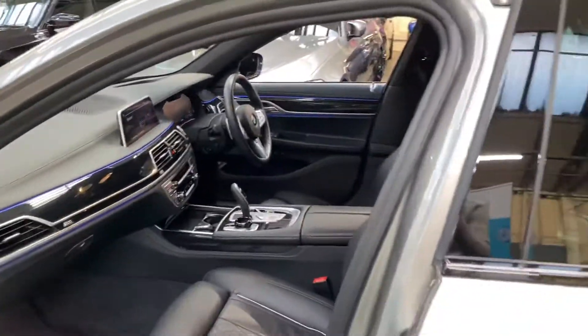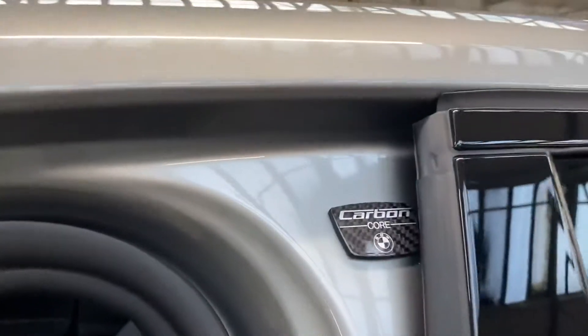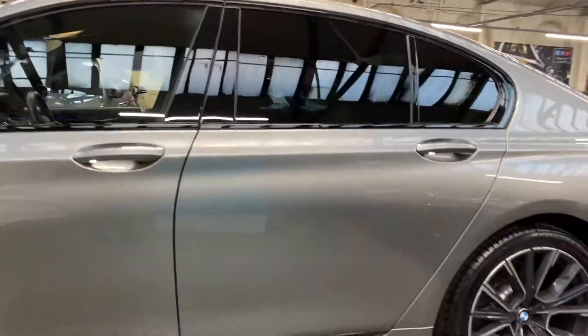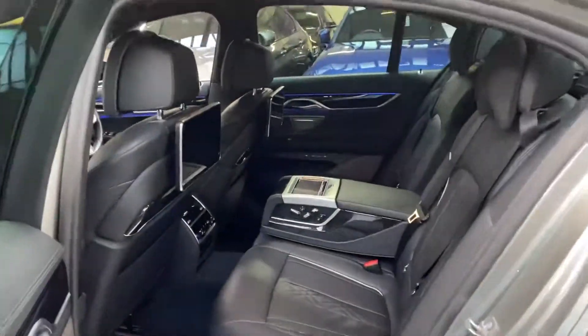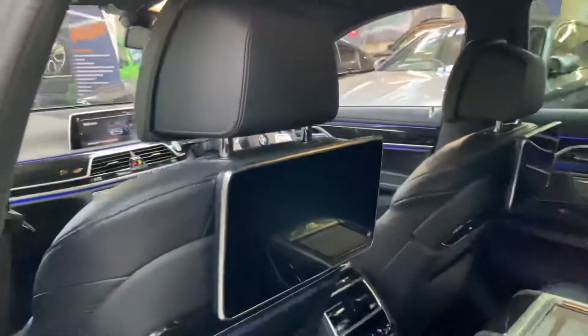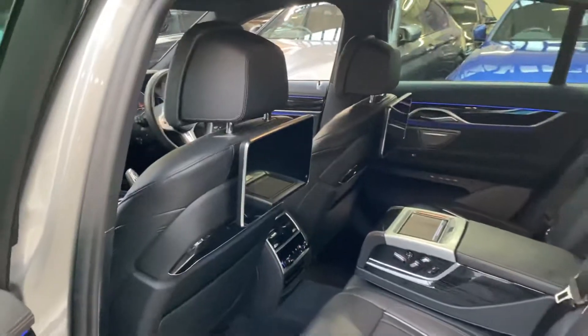One unique feature about this 7 Series as opposed to all other luxury saloon cars is the fact that BMW have kept their 50/50 weight distribution motto in mind with the carbon core. So yes, it's a very hugely packed vehicle, but it can still make a move should it want to — it's still a very good handling car.